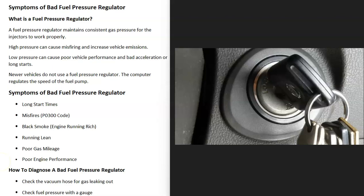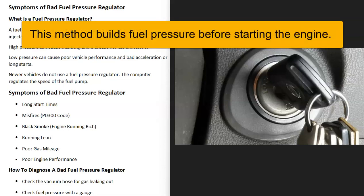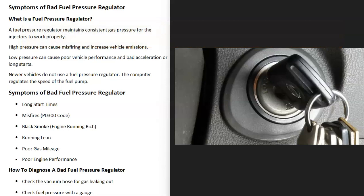A common way to check if this is the problem when you have long start times: put the key into the on position without starting the engine, hold it there for two or three seconds, then turn it off. Do this two or three times, then check if the engine starts right up. If it starts right away when before it had long start times, that's a common sign of a bad fuel pressure regulator — you're rebuilding the pressure before the gas has drained back into the tank.